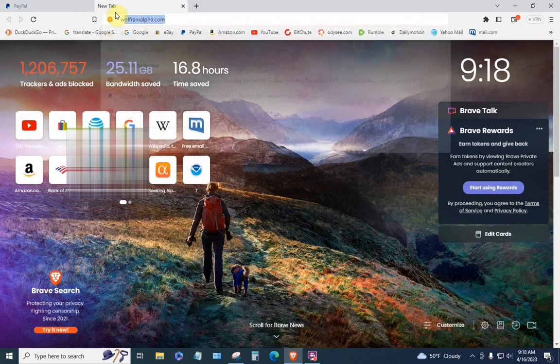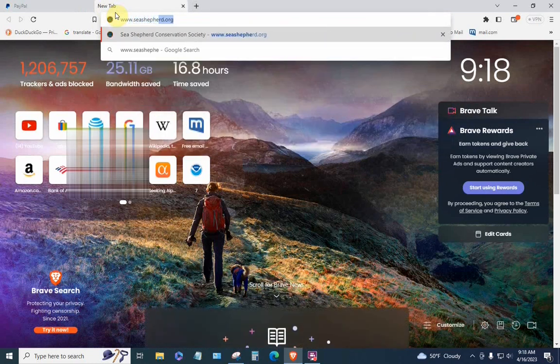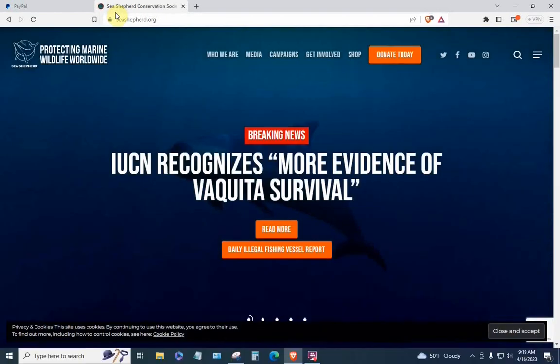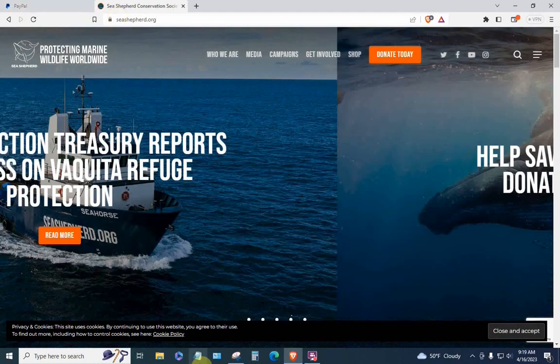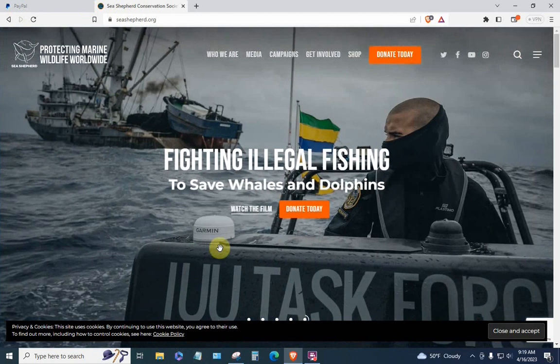We're going to visit an old friend: www.seashepherd.org. Some of you may remember that a year and a half ago I did a video on using the Sea Shepherd web page to get into PayPal. This is an environmental organization — they combat whaling and other damage to the marine environment. Sea Shepherd seems to have made some changes to their web page, so we're going to make some changes to our technique.